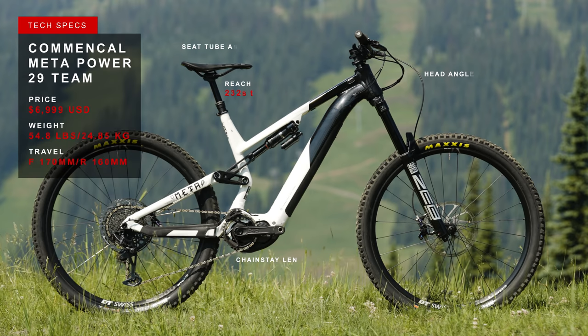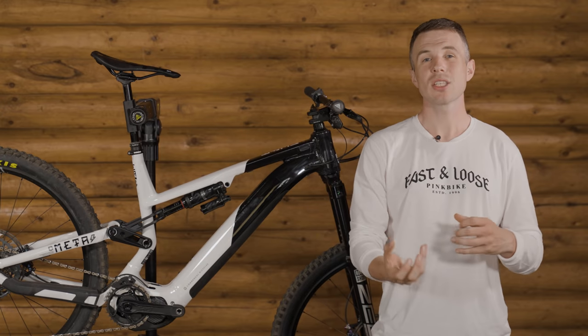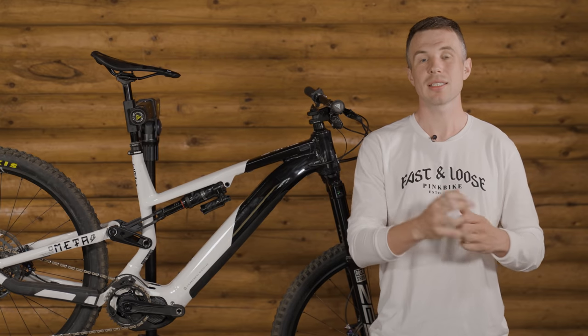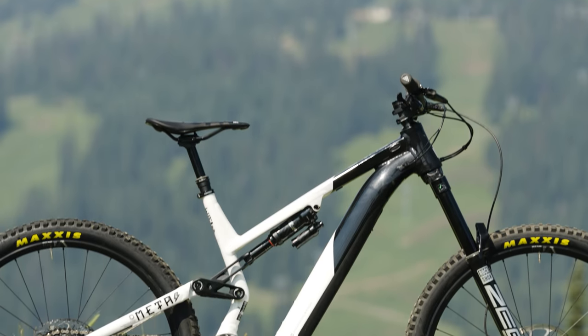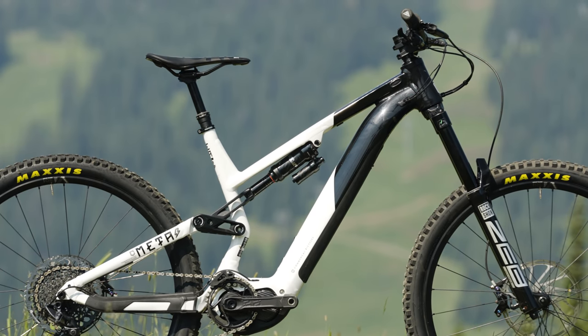This bike uses a 63.5-degree head angle, which is really good for hard charging and, in my opinion, really helps with an e-bike because there's so much weight sitting directly behind the steering axis. Paired to that head angle is a 78-degree seat tube angle to keep things nice and steep and hopefully planted on the climbs.